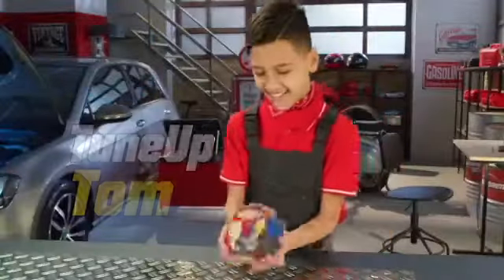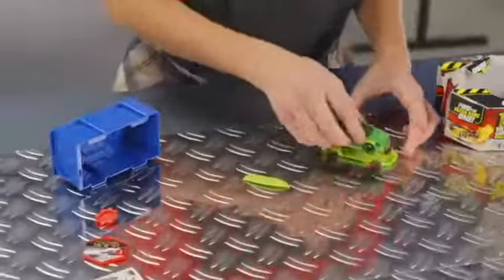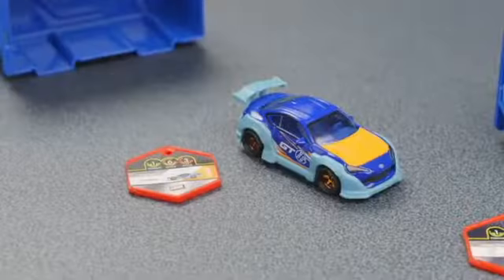Now it's your turn, Tune-up Tom. Don't forget to check every compartment — just like this. There are many accessories inside. Wow, a Volkswagen Golf Beach Patrol! The best urban car to go to the beach. These are two fantastic cars.